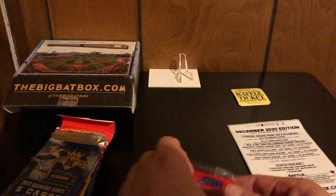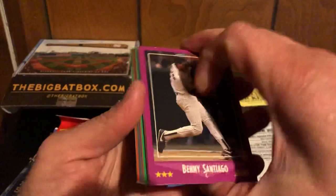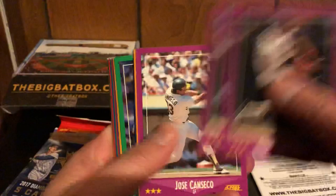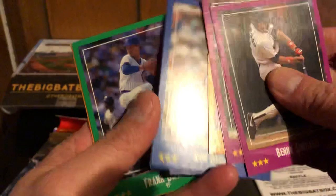All right, first up is 1988 Score. Not really looking for very much here, but I definitely remember the background and design from when I was a kid, just buying cards from Safeway. Nice Jose Canseco for my A's.